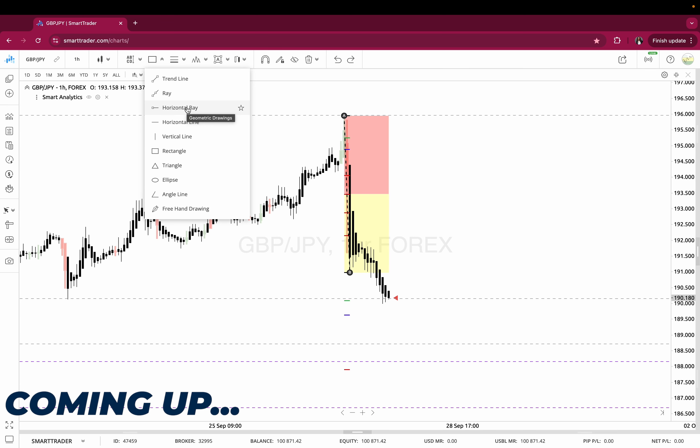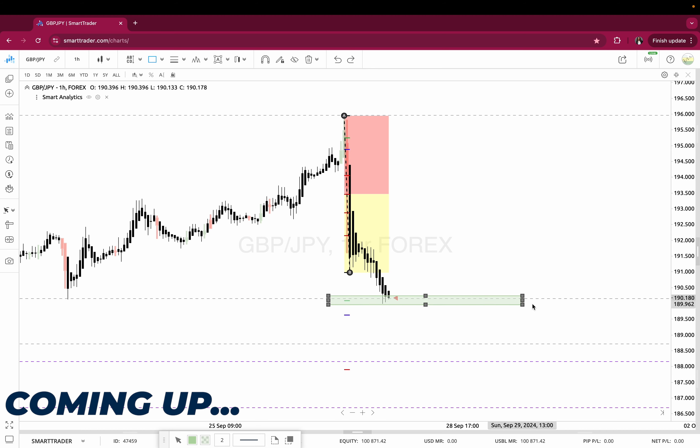If we are in an overall higher time frame sale zone, this lets me know in confirmation with some other key things that overall I'm looking for a sale. Now, I may take a buy on this opportunity — and it's not 'I may.' Once I get my confirmation, I'm buying on this.